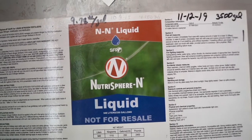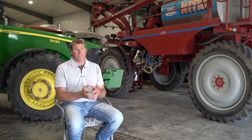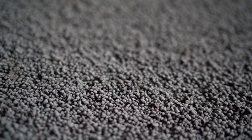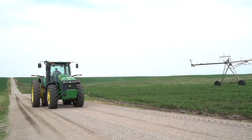We use Nutrisphere with the 32% UAN so we don't have as much volatization and leaching. We use Avail on the starter fertilizer, which we put on in the fall. With the soil textures and types that we have varying so much, our fertilizer would get bound up in the soil and we couldn't use it — so we would just end up putting more fertilizer out there to make up for it.